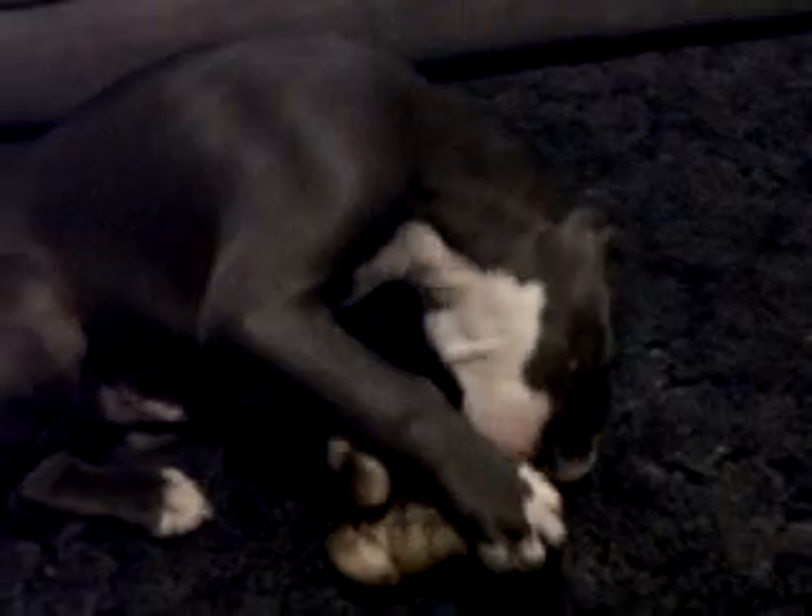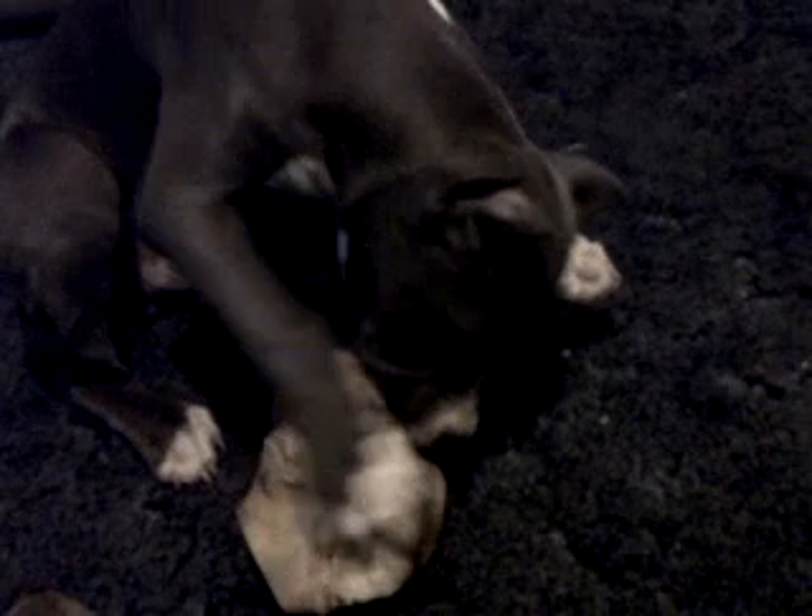What up YouTube? This is CowboyLikeMe and I just wanted to show everybody the newest addition to my household — my new pit bull and his name is Blue. I gave him a big ass bone so he's checking out the bone.